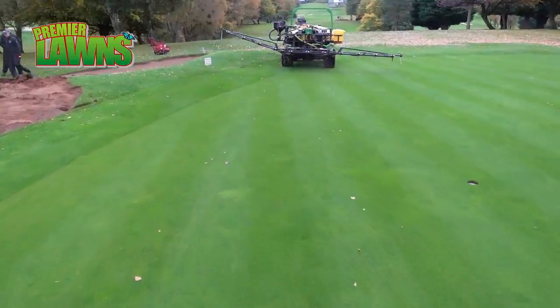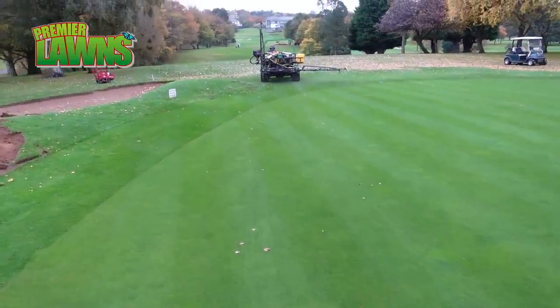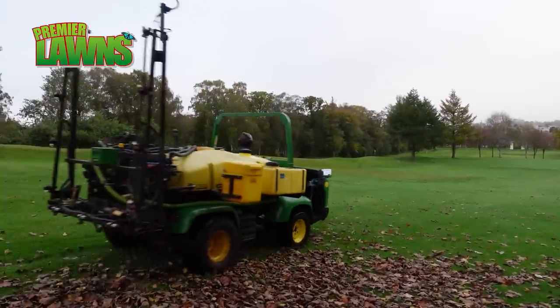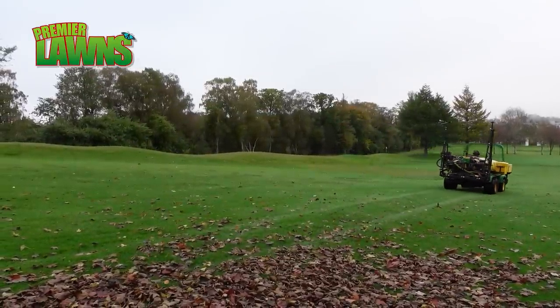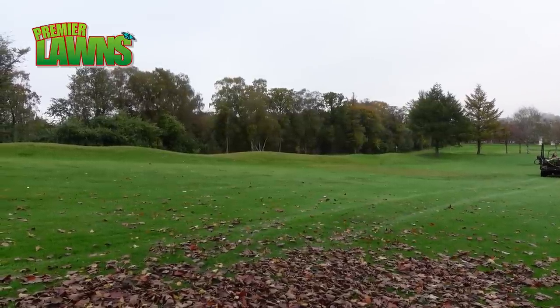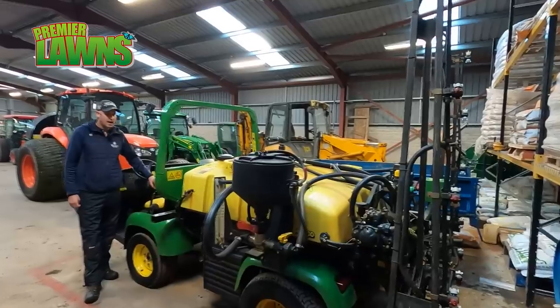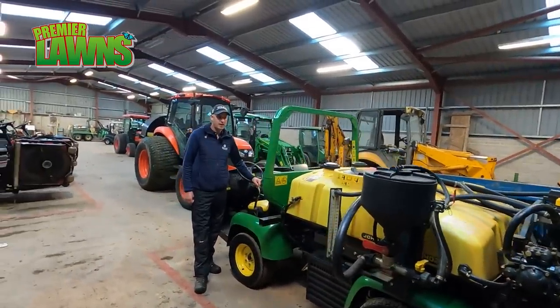Spraying is a big thing on golf courses. This machine would be out on average twice a week spraying. The booms are 5.5 metres in width. You can get a 6.5 metre, but 5.5 suits us with the undulations around the place. It's quite quick, so you're not wasting too much time.